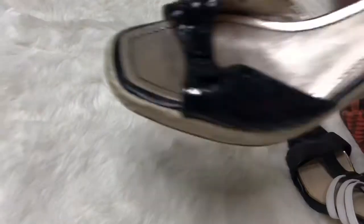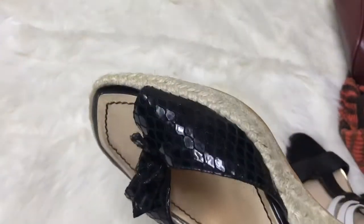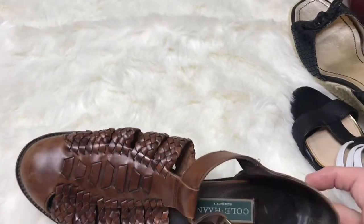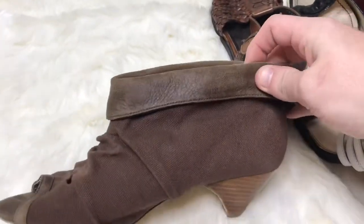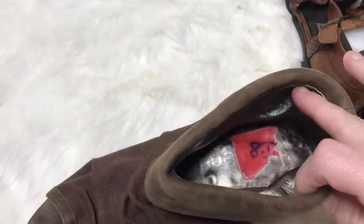Then we have these Franco Sarto wedges — I like the black part, it looked like sequins but it's not. Really cute. Then more Cole Haans. And these last ones looked interesting to me — they are Danny Black. I've never heard of them but they were different so I thought I'd get them and try them out.